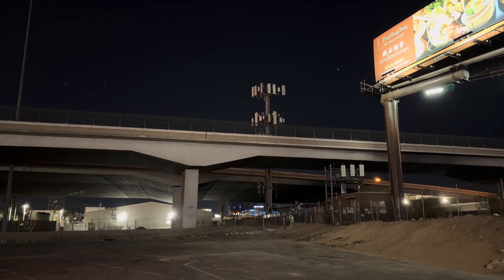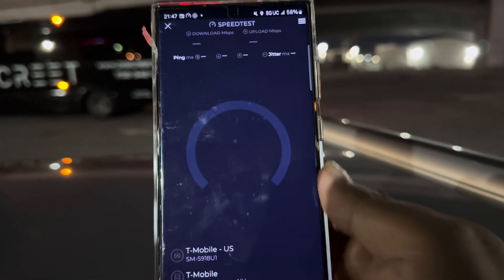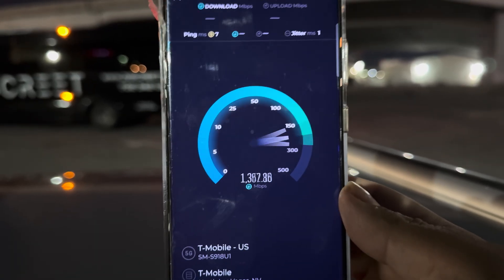We're at another T-Mobile site right here. As you can see, it has millimeter wave — it's right there in the corner. Let's test it with the S23 Ultra first. Seven ping, one jitter — wow, that is not bad at all.